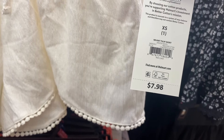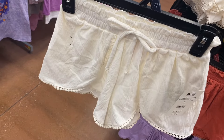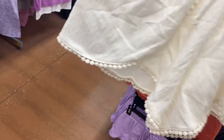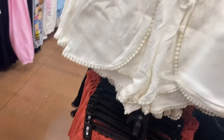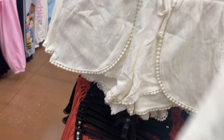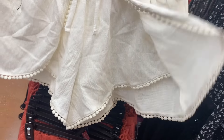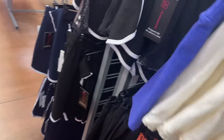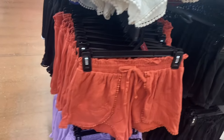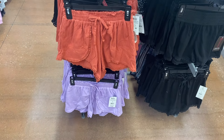This is cute — knit tulip short, $7.98 by No Boundaries, extra small through XL. Look at the little detail at the end, it's got a drawstring. It flaps over — it's so adorable! You can also get it in black, coral, and purple.